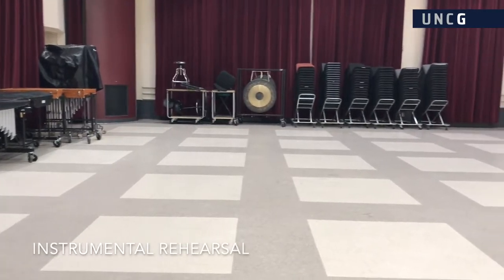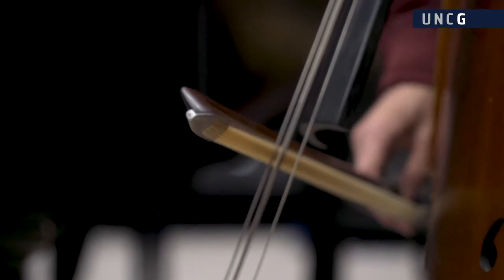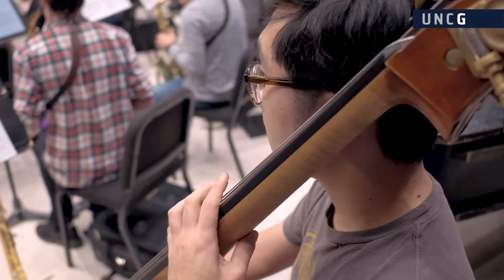The large instrumental rehearsal room is the primary classroom space for the bands, orchestras, jazz ensembles, new music ensemble, and music education laboratory classes.